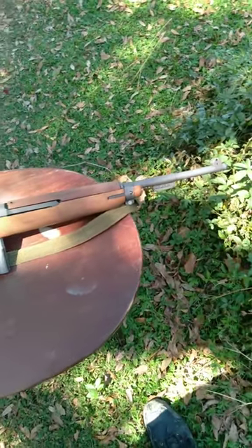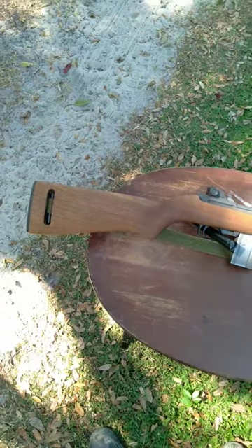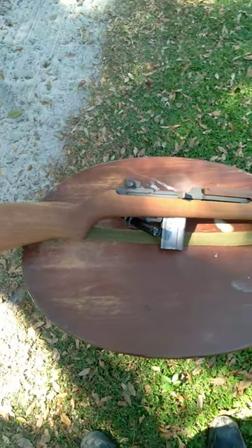it became a favorite among officers and sergeants and people that didn't necessarily need a full-length rifle, and of course, paratroopers.